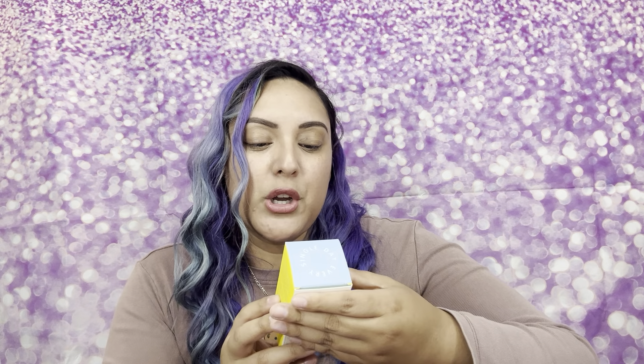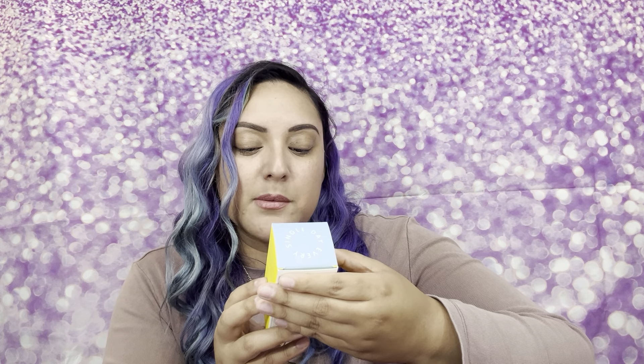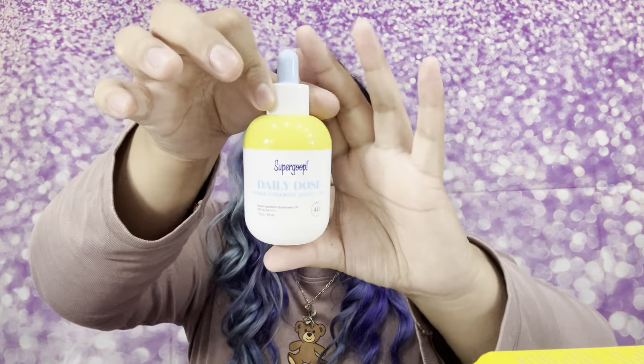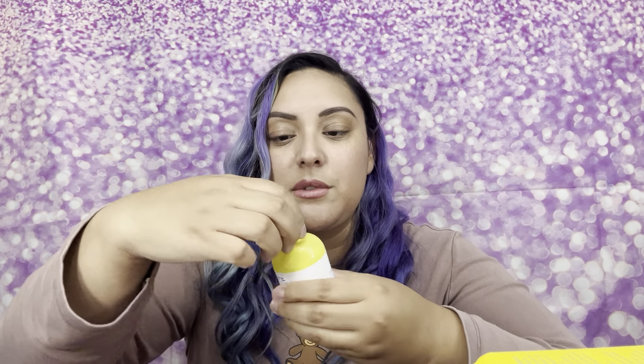The second thing I'm pulling out is the SuperGoop Daily Dose Hydra-Ceramide Boost Plus SPF — a broad spectrum sunscreen oil, SPF 40. Oh my gosh, I totally love this. I'll probably be using this every day. I love me some serums, y'all. Look at that — I love, love, love serums. Let me go ahead and put some on right now.